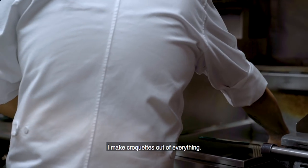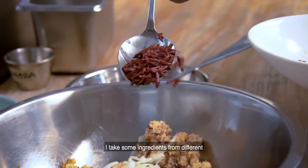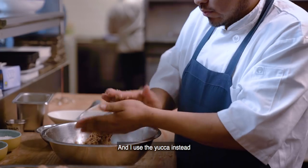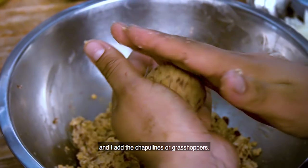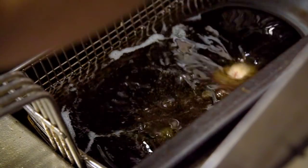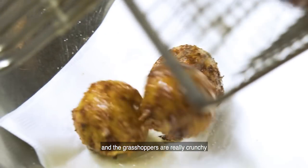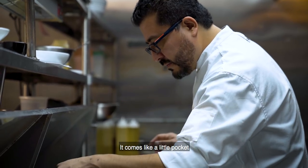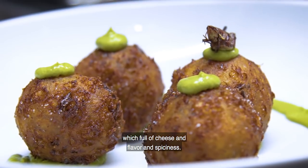I make croquettes out of everything, and one day I thought, why not make chapuline croquettes? I take ingredients from different regions — I use yuca instead of potatoes to make the croquettes, and I add the chapulines, or grasshoppers, which are from Oaxaca, a snack you can find on every corner. We fry the croquettes, the grasshoppers are really crunchy, and the queso manchego melts inside — like a little pocket full of cheese, flavor, and spiciness.